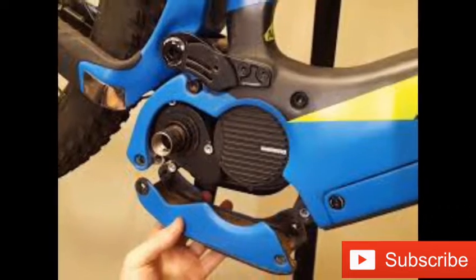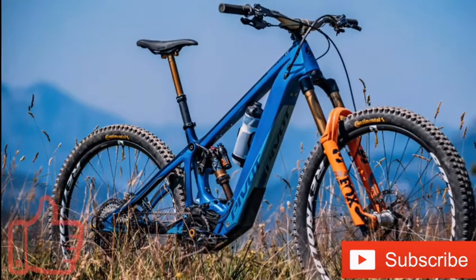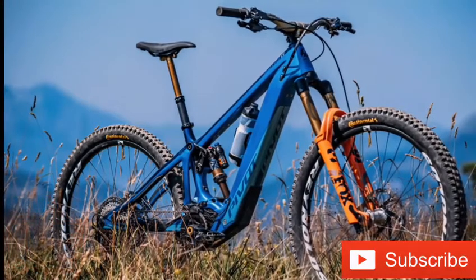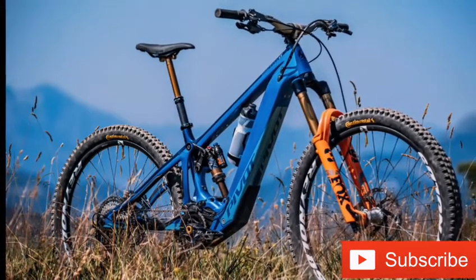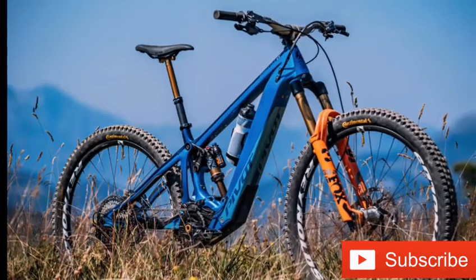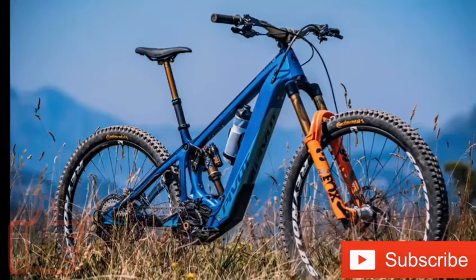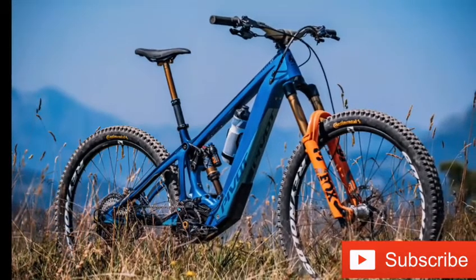The top-spec team edition of the new bike costs $11,999, with various upgrades including a full carbon frame to make the bike lighter, weighing 49.8 pounds in total. It is unclear how much the standard model with an aluminum frame weighs.